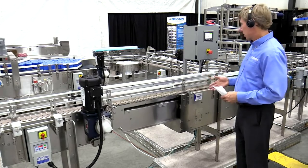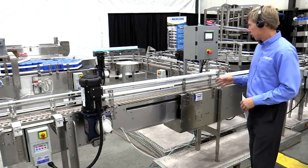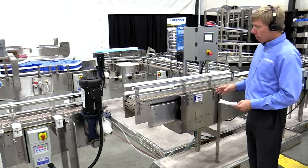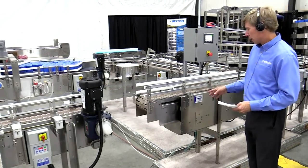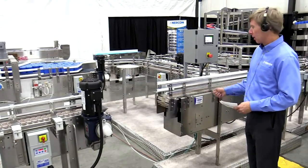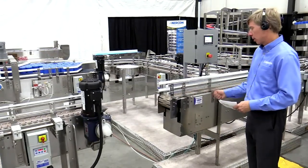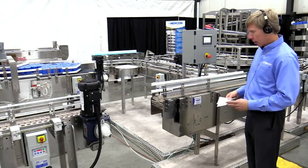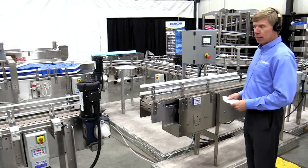It's very easy to adjust. This particular unit we have shown is being powered for demonstration purposes, but we also sell it with a manual hand crank to open it. On either side of the conveyor, you can walk up to it, crank it open or shut — it's very simple to use for one operator. That's the retractable gate conveyor system.